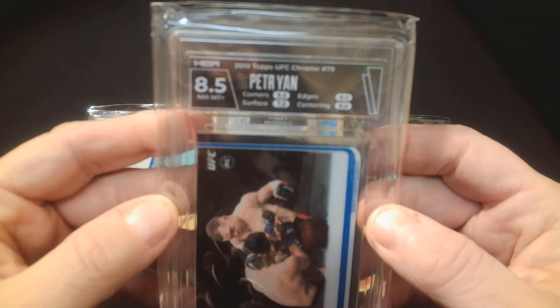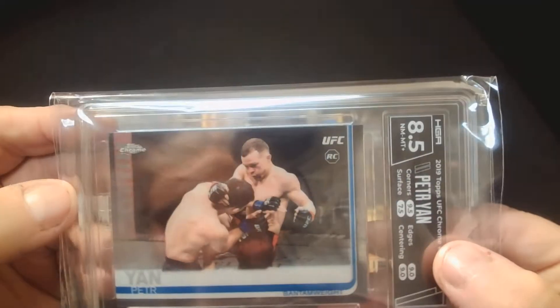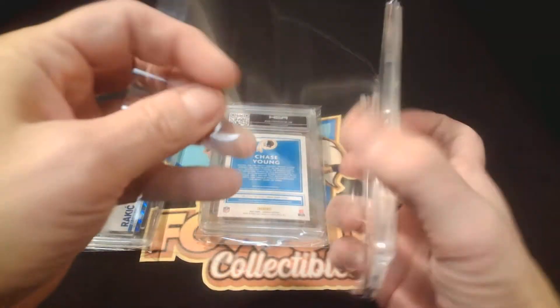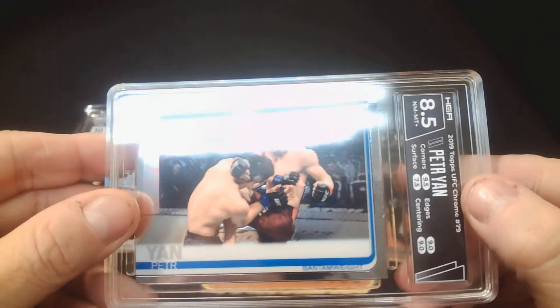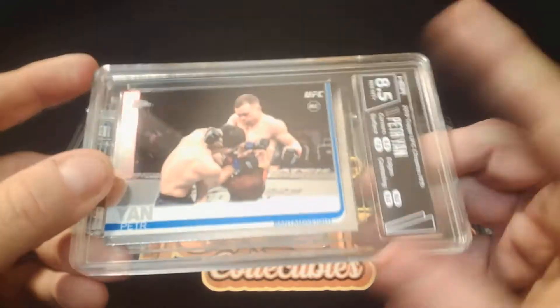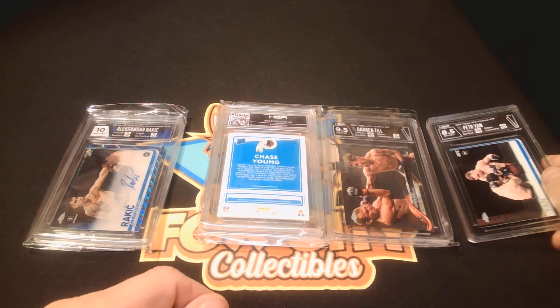That neutral black label still looks good with this card, but man it got hammered on that surface. What did I miss to give it a 7.5? I'll have to examine it a lot closer. It is so hard to see — maybe a little something right there. Could be a hair or a scratch right there; hard to tell. Wow, that 7.5 surface brought the whole grade down to 8.5. Couldn't even get a nine on my Peodor Yawn rookie.